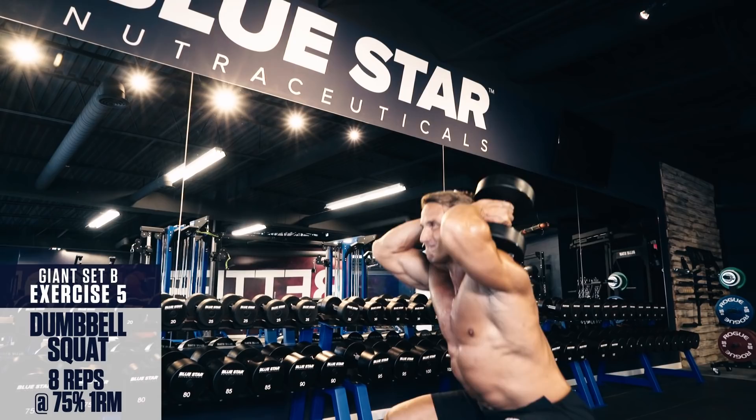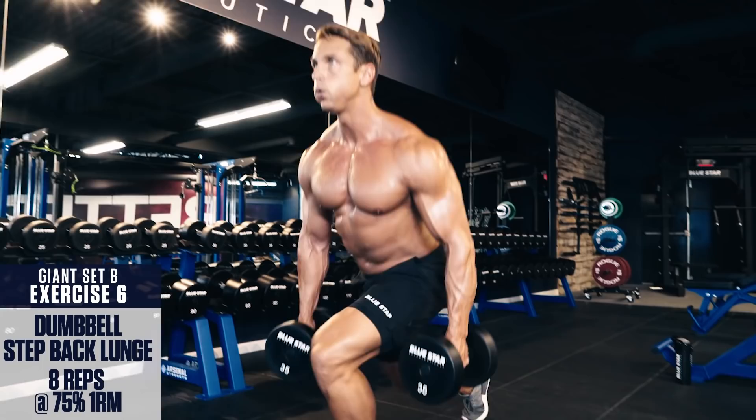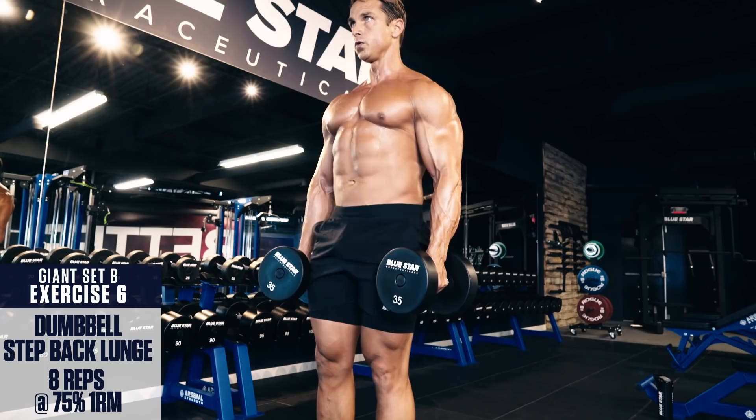Exercise number six: Dumbbell step-back lunge. These help take stress off the knee compared to forward lunges and load up the glutes and hamstrings to a greater extent for pain-free gains. Perform these with a pair of dumbbells at your sides and take a big step back so both legs bend at 90 degrees. Keep your back knee off the ground, then drive through the heel of your front leg using your glutes and hamstrings to power up to the top. Alternate side to side with each rep, performing all required reps for each leg.